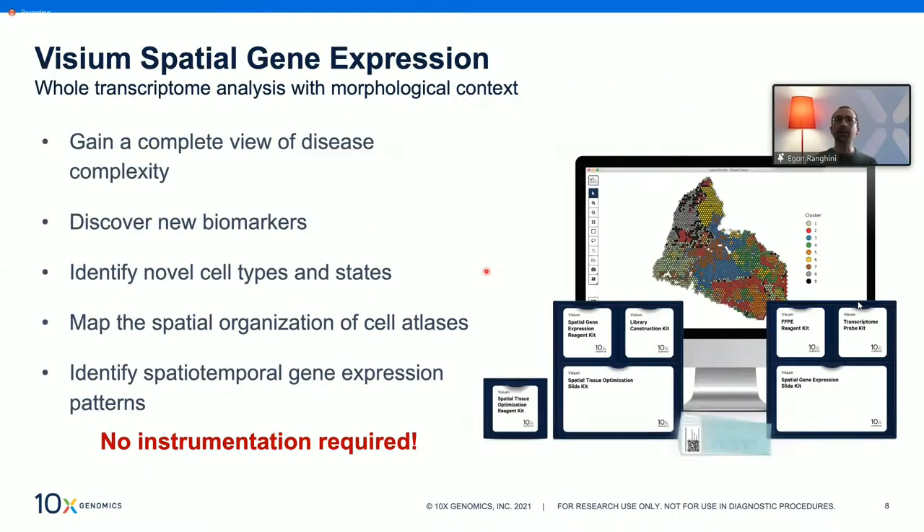There are many types of questions you can answer with Visium, including identifying new cell types or cell states, identifying biomarkers, or comparing a healthy tissue versus a cancer tissue. The entire solution comes pre-kitted and, importantly, no instrumentation is required to run Visium.